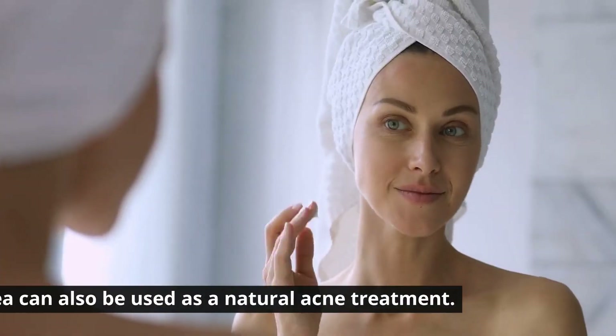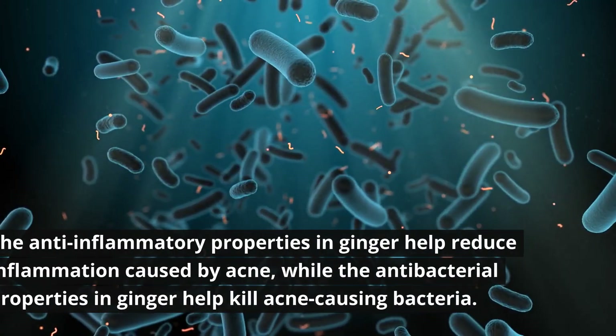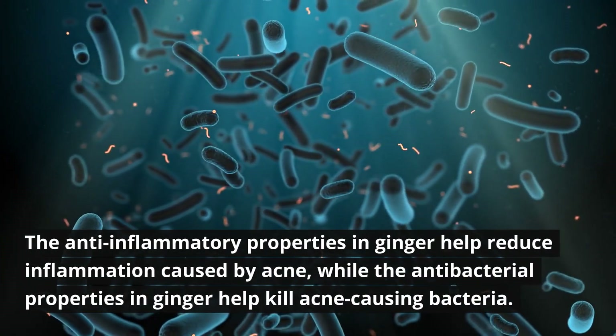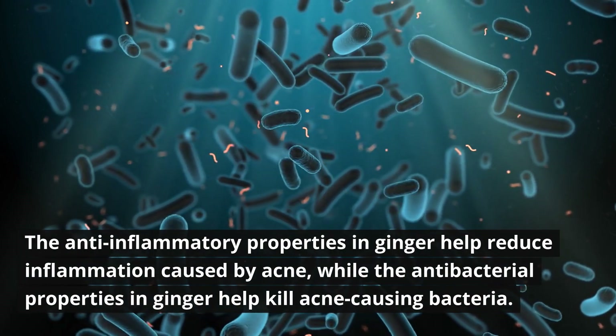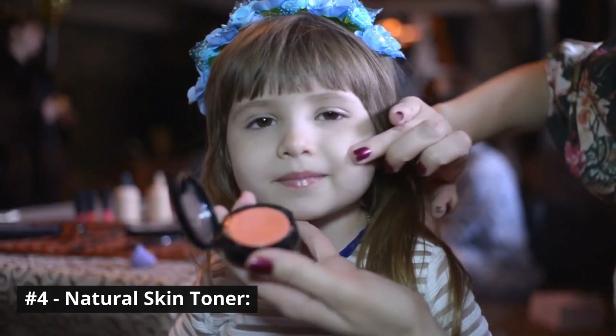Number three: acne treatment. Ginger tea can also be used as a natural acne treatment. The anti-inflammatory properties in ginger help reduce inflammation caused by acne, while the antibacterial properties in ginger help kill acne-causing bacteria.